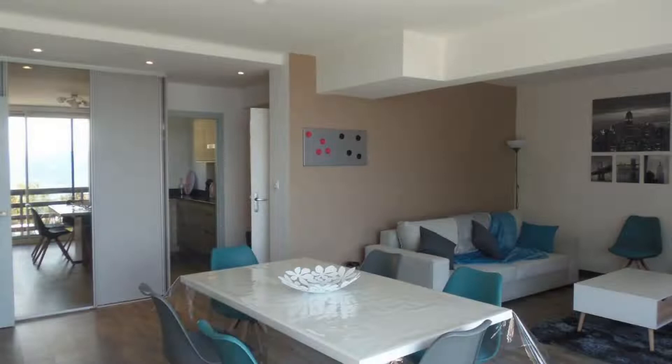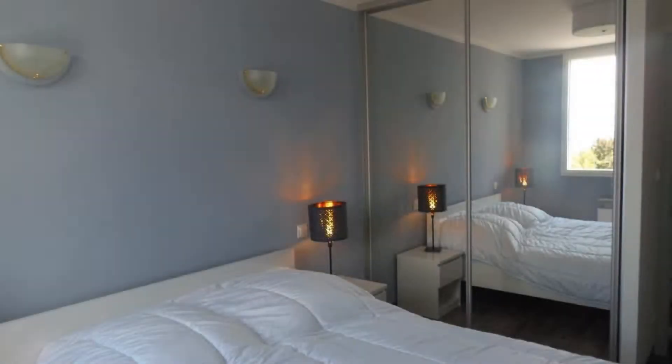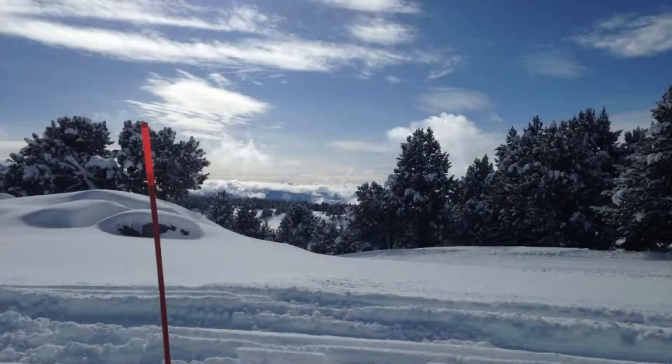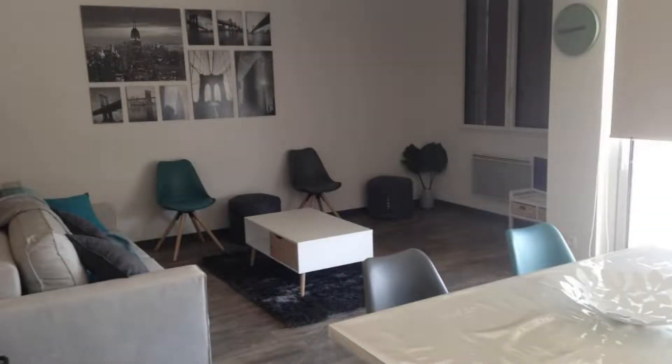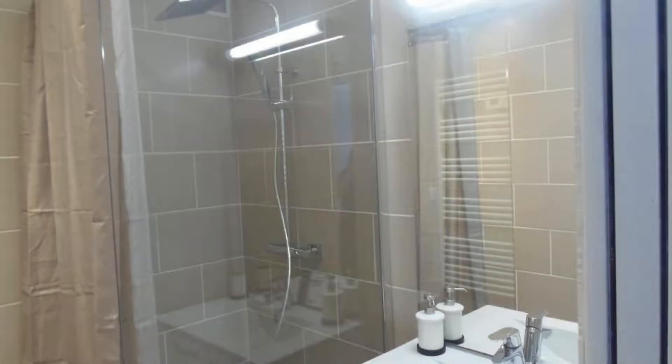There is one type of room available on booking.com. You can book online and enjoy it. The property takes major credit cards and reserves the right to temporarily hold an amount prior to arrival. If you have already visited this property, please share your experience in the comment box. For booking or more details, check the description.